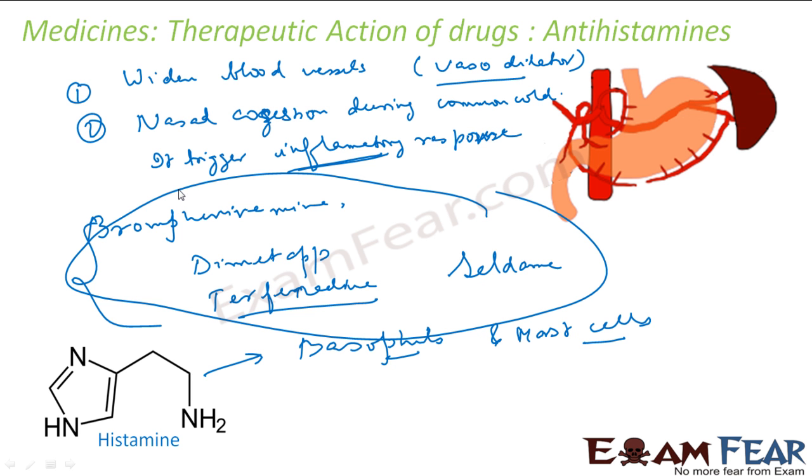Different antihistamines have different functions. Histamine is responsible for both nasal congestion and acidity, but it acts on different receptors to produce different responses. In one case it reacts on a receptor to produce nasal congestion via an inflammatory response; in another case it talks to stomach receptors to produce HCl. So the treatment targets specific receptors, and different medicines work on different receptors without interfering with each other.